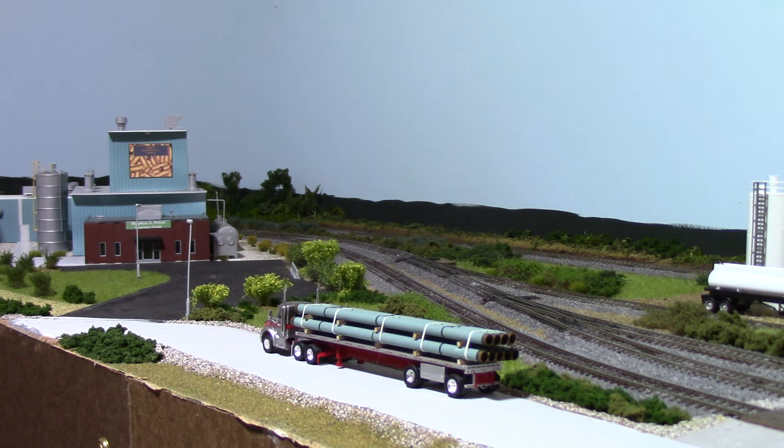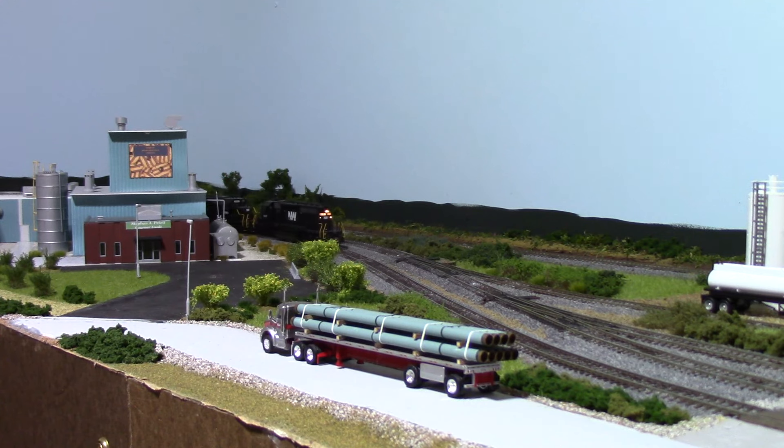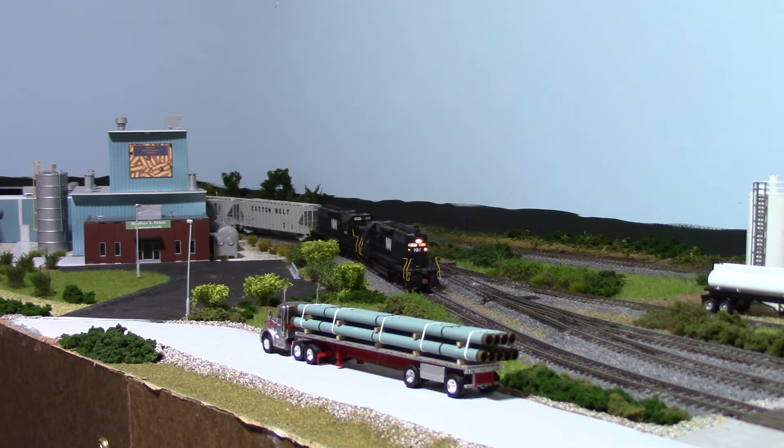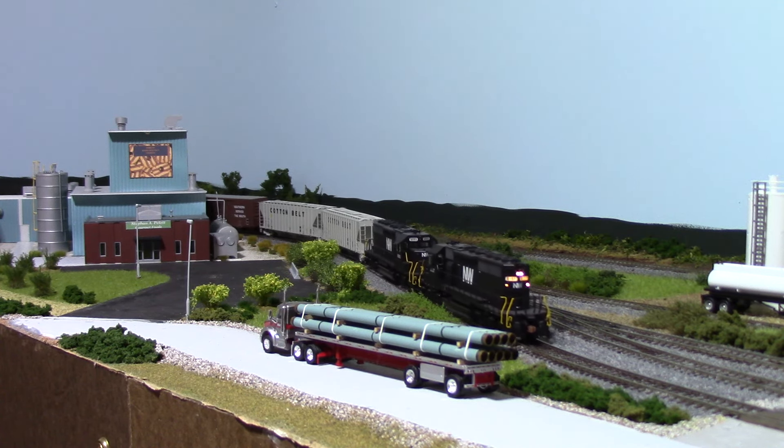Hey, what's up guys — been a very long minute since you heard from me. I have been mainly in layout mode versus running train mode, probably not a good thing. So I am running some trains right now, as you can see — I've got a Norfolk & Western freight coming along here.